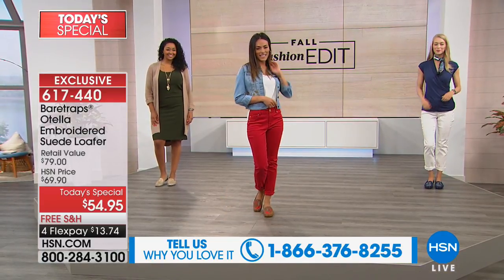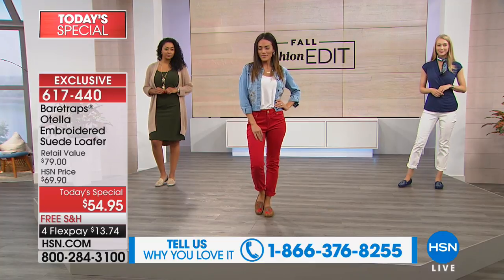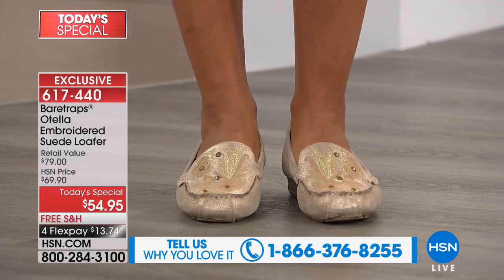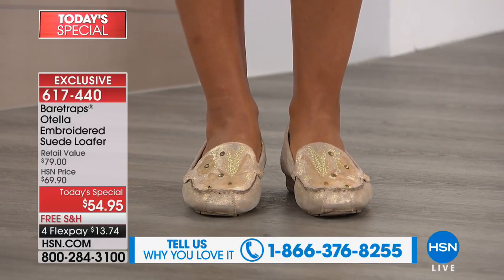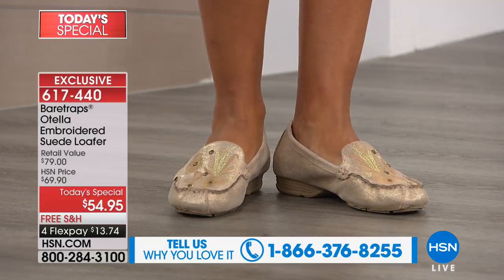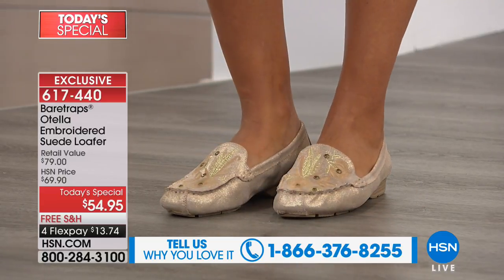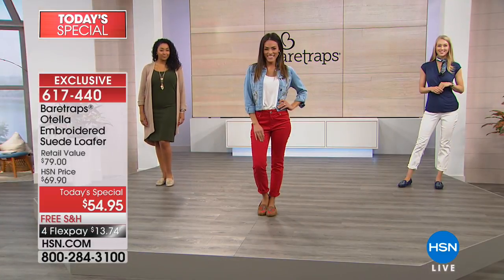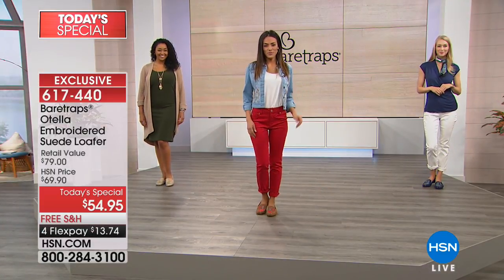Handcrafted construction, each one embroidered beautifully. We would love if you give us a call at 1-866-376-8255. Look at that gold — I am in love with that gold. It's going to be the perfect neutral to go with all of your jewel tones this fall. Yes, you can wear this right now. It is barefoot friendly.